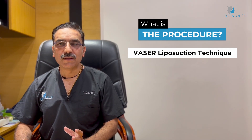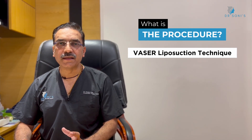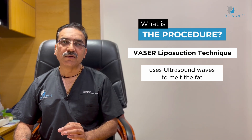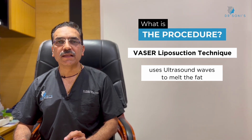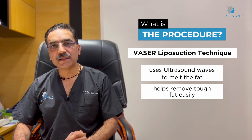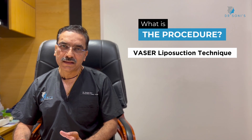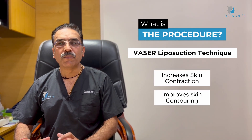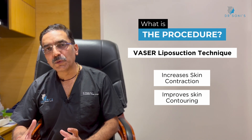The third technique is called VASER. This is the latest liposuction technique, in which we apply ultrasound waves to the area, which melts the fat very quickly and makes it easy to remove. An added benefit of this technique is that the skin of the area is well protected and the post-treatment contour is very good.